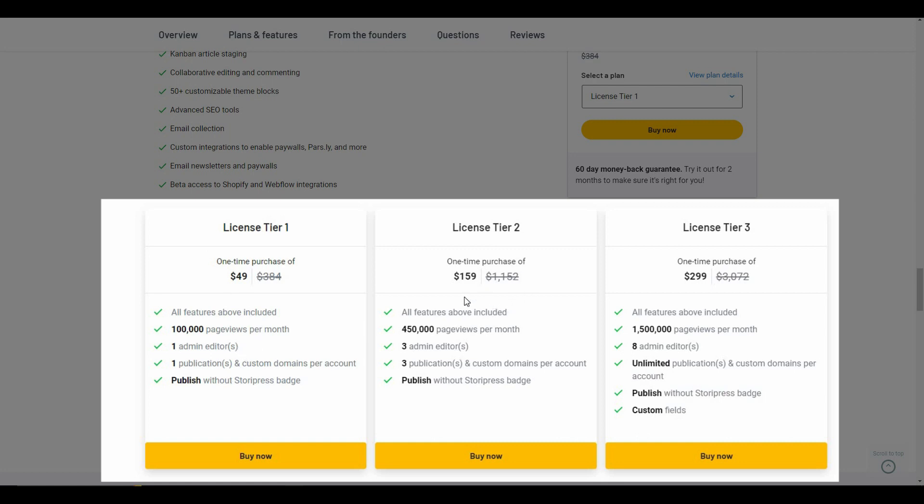Tier 2 costs $159, the page views limit is 450k, and there can be three admin editors and three publications. Tier 3 costs $299, the page views limit is 1,500k, there can be eight admin editors, and the publication limit is unlimited. There is also an additional feature in Tier 3 which is the custom field.